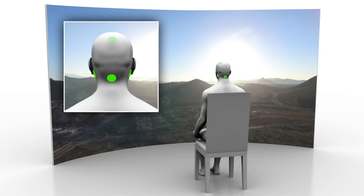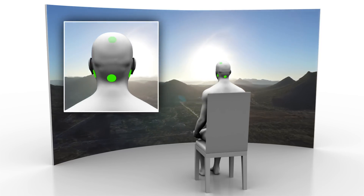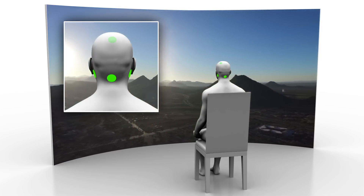Galvanic Vestibular Stimulation, or GVS, is a technique that stimulates the inner ear to produce or control the sensation of motion. Mayo Clinic researchers have found a patented way to synchronize this inner ear stimulation with what you see on a movie screen or through a gaming device, so you actually feel the motion you're seeing in real time.